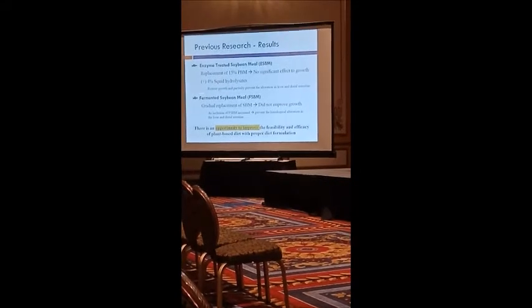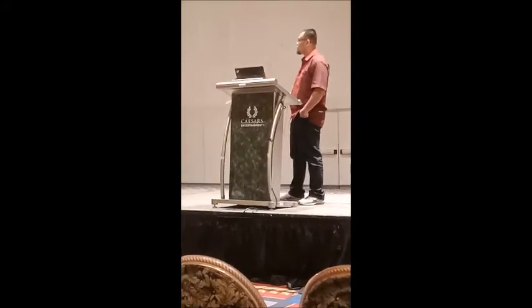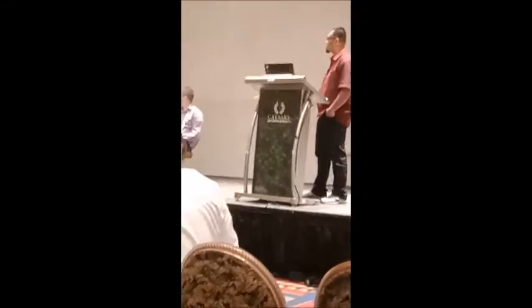For the fermented soybean meal, again, we also did not find any significant effect on the growth of the combatant when we tried to gradually replace the traditional soybean meal with the fermented soy. However, as the inclusion of the fermented product increased in the diet, we also had to monitor the histology of the distal intestine and liver, as well as the intestinal morphology in the combatant.